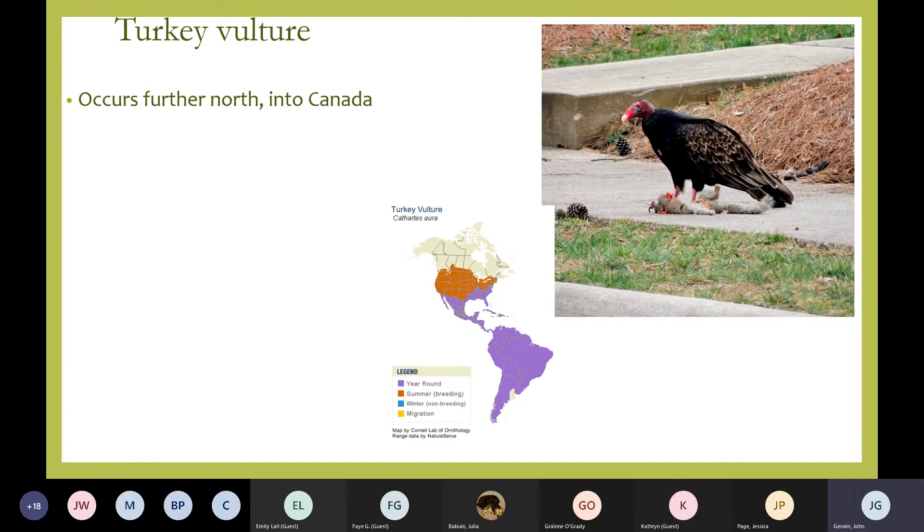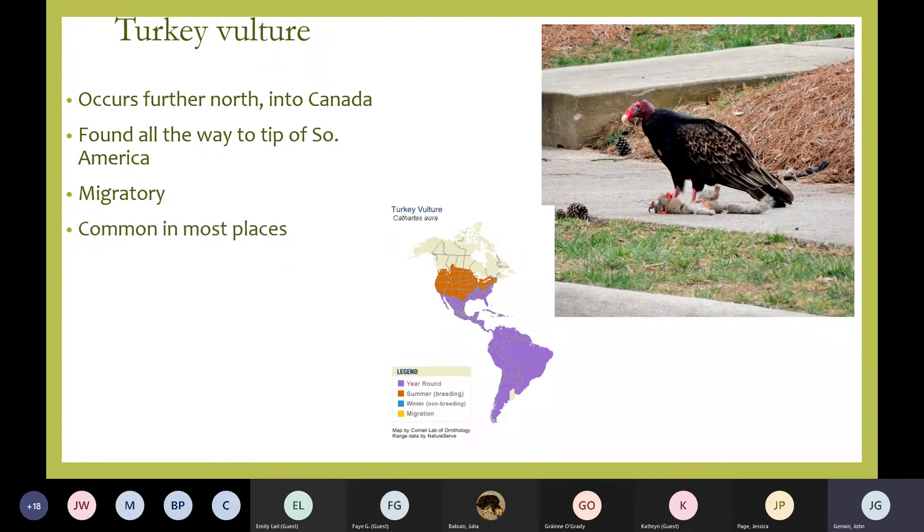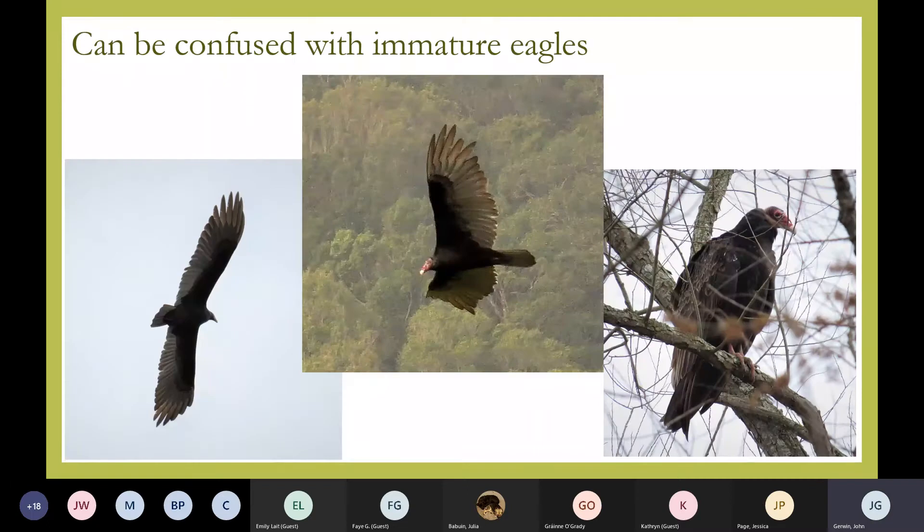You can see on the range map that during breeding season the turkey vulture occurs further north. Comparing it with the black vulture, the blacks don't get quite that far north, but it's found all the way to the tip of South America. It's a migratory species, and I'll show you a map where some birds were tracked. They're more common than they used to be — thanks to Henry Ford and all the automobiles that are now around. They're doing the job that few of us want to do: cleaning up roadkill. They can be confused with an immature eagle, but turkey vultures have a bicolored pattern to the wing that bald eagles do not. Turkey vultures, when flying and soaring, hold their wings in a V shape, with the tips elevated, bent back at the shoulder.